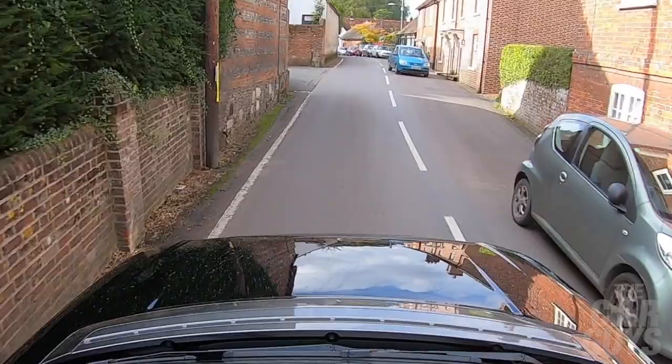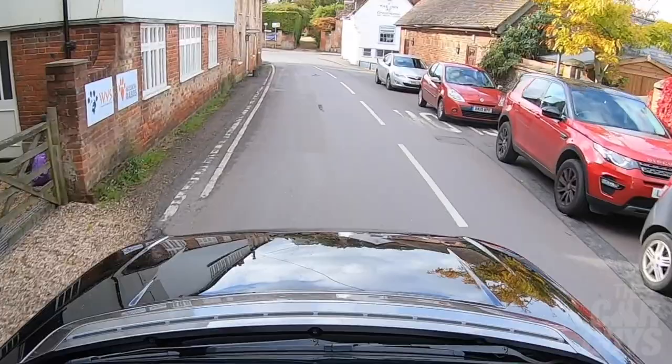Another annoying thing: they've put buttons to adjust the seat position on the side of the seats at the top. Why would you do that, given that the primary audience of this car is families with children with little wandering hands? All you're going to do is find yourself on a journey sliding backwards and forwards until you absolutely lose it.